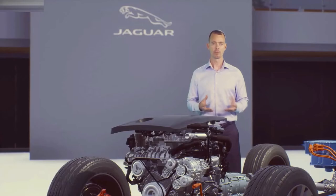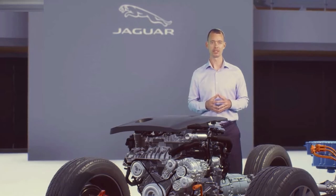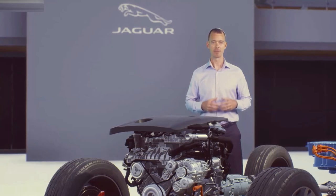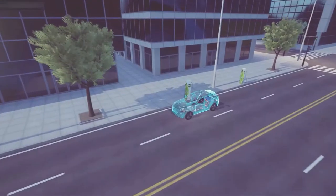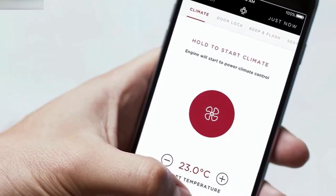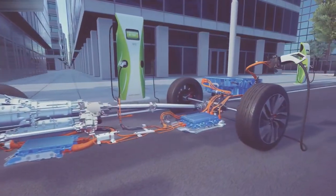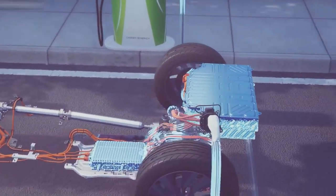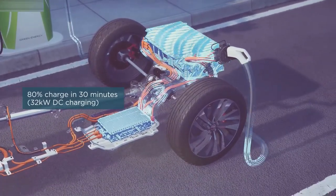Owning a PHEV is also made easy outside the car, informed by learnings from our I-PACE. We've added a scheduled charging function through the PIVI Pro infotainment screen. You can also check charge status and preheat or cool your vehicle remotely using the InControl remote app. A full charge at home will take less than 3 hours using a 7 kW domestic wall box, and the additional capability built into our charging module allows you to fast-charge to 80% in 30 minutes using a 32 kW DC charger.